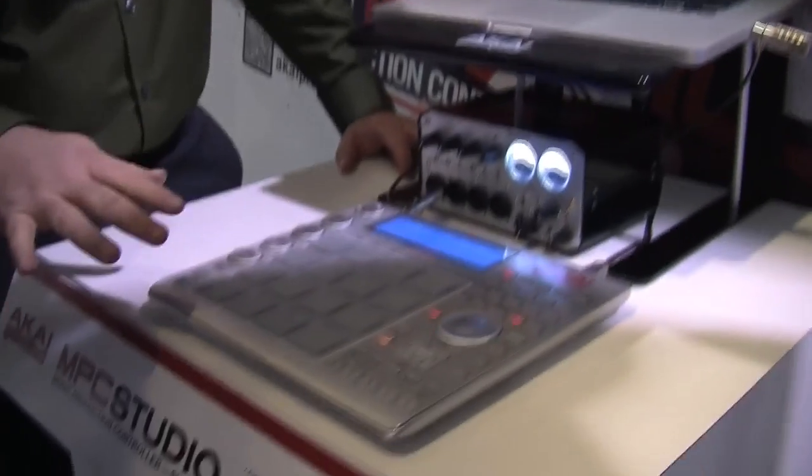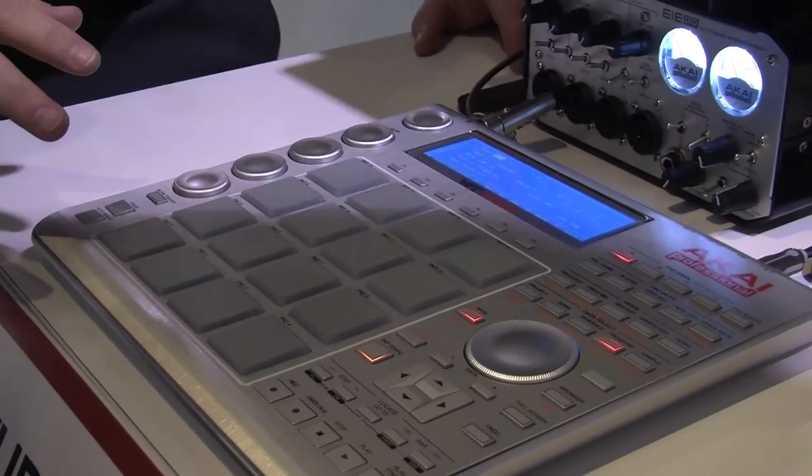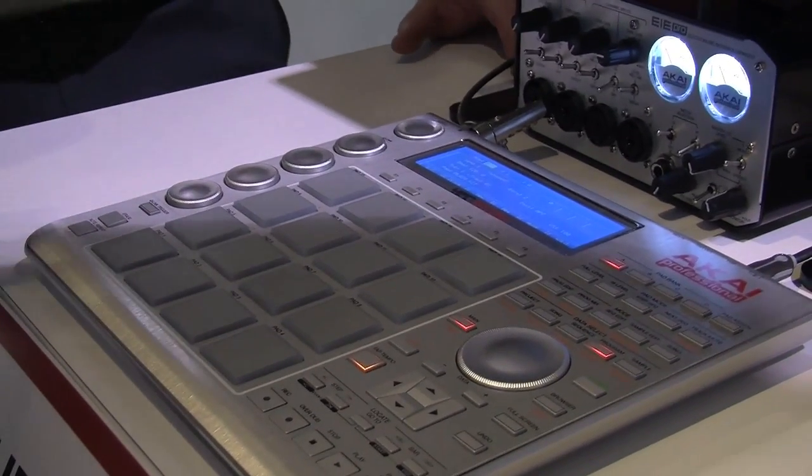Tell us about some of the features and this brand new product. The whole mission of the Studio and the Renaissance are to bring the MPC workflow and sound back to the computer environment. We all have to use computer-based sequencing now — it's just part of making music these days. But what we don't get with generic MIDI controllers is the workflow that made Akai and the MPC line successful.